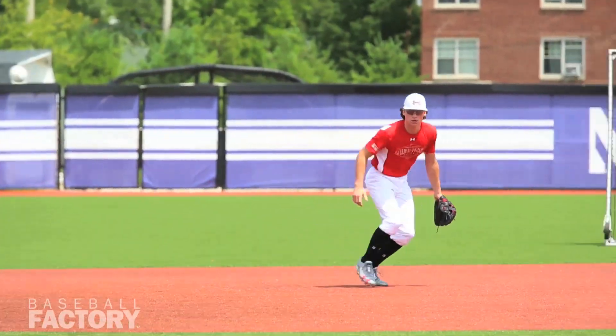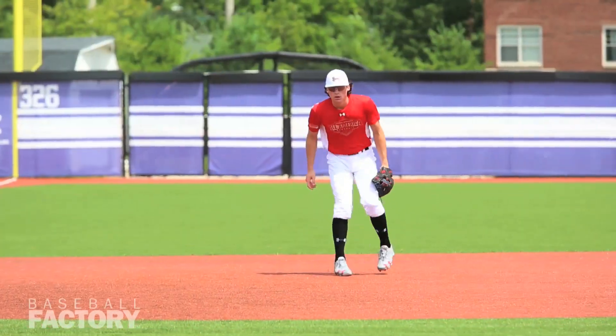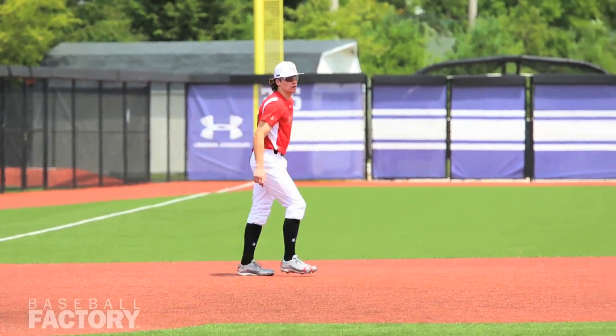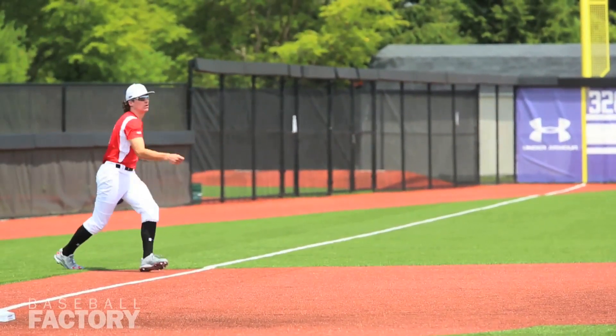He can play third base as well. No matter what, with his dad as an assistant coach at Oklahoma State, he understands the game. He's a hard worker, a great makeup guy who really swings the bat and can play anywhere for you — again, another guy that's really the complete package.